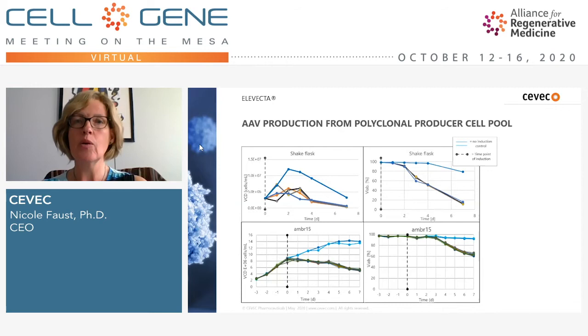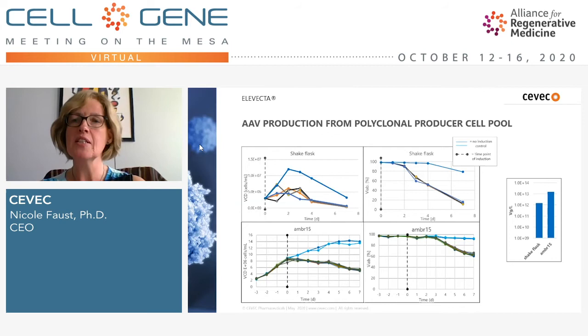We've been doing different serotypes and different genes of interest since we officially launched this Elevecta platform at the beginning of the year. I'm showing an example from our proof-of-concept cells using AAV8 as a serotype and GFP as a gene of interest. This is data from a polyclonal population of producer cells showing very nice and reproducible growth data in shake flasks, and even more reproducible results in a stirred-tank mini bioreactor — the ambr15 system. Upon induction, we reproducibly see titers in the 10^12 range from shake flasks, increased about 10-fold in the ambr15 system.